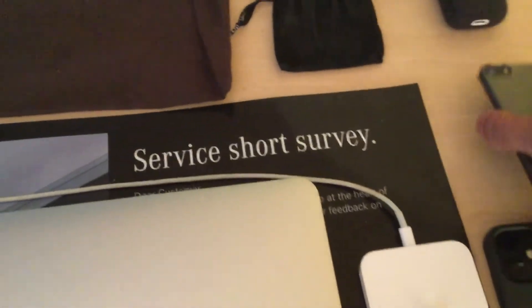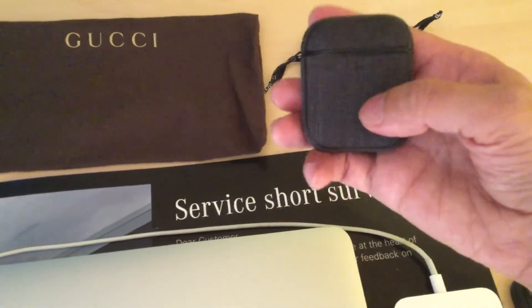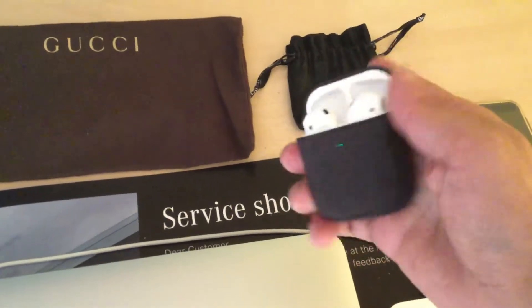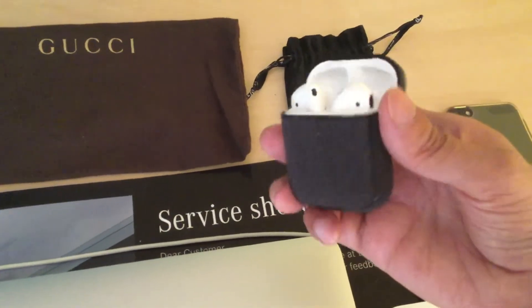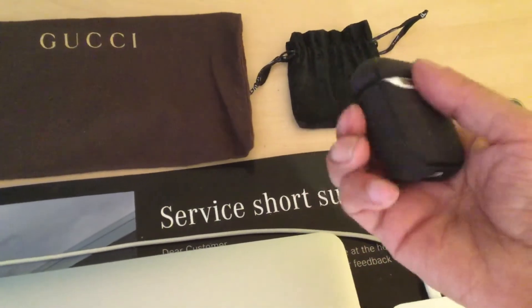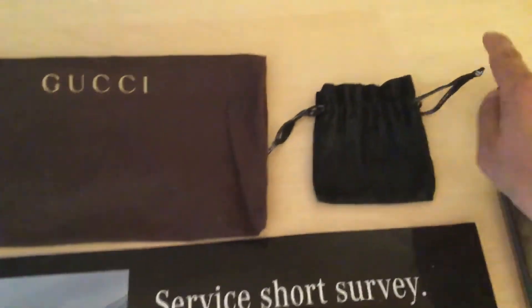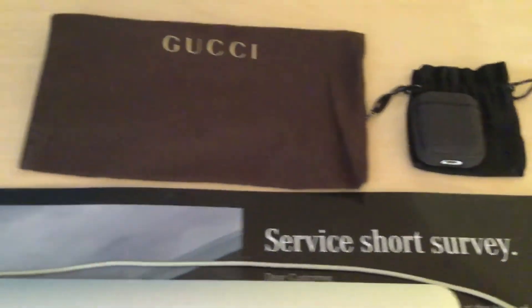These are my wireless AirPods with the Winonex M case. They're very clean, very pristine — amazing stuff, very light. This is the Porsche case that goes with my AirPods.